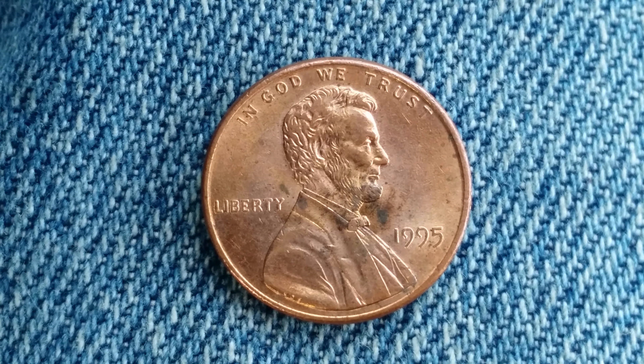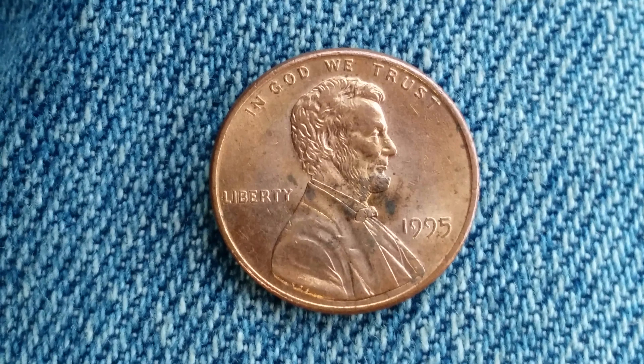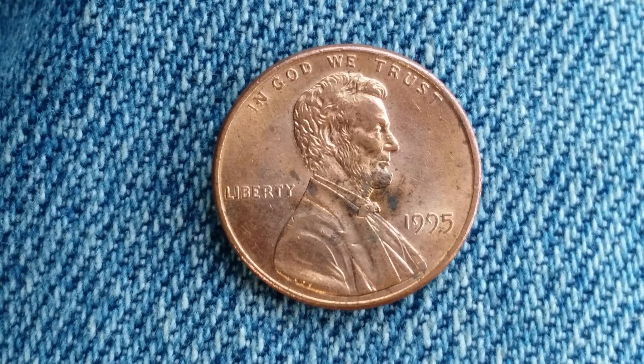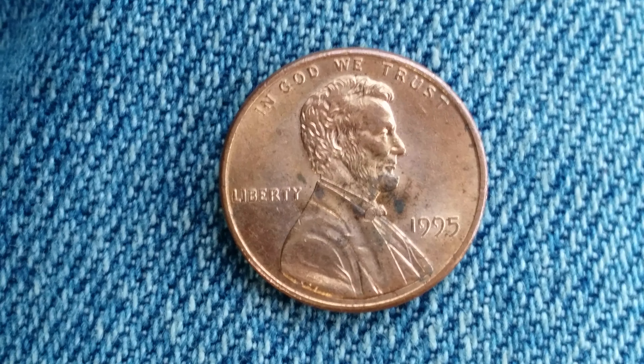$6,411,440,000 of these coins were minted, and they're composed of 97.5% zinc and just a thin layer of 2.5% copper.